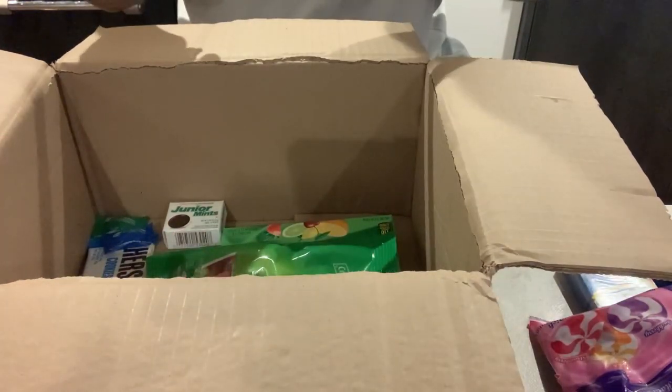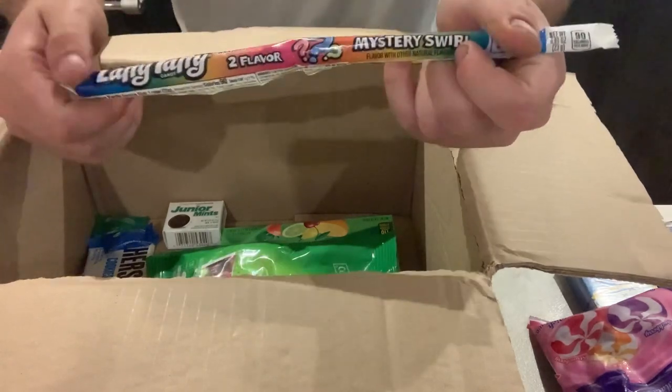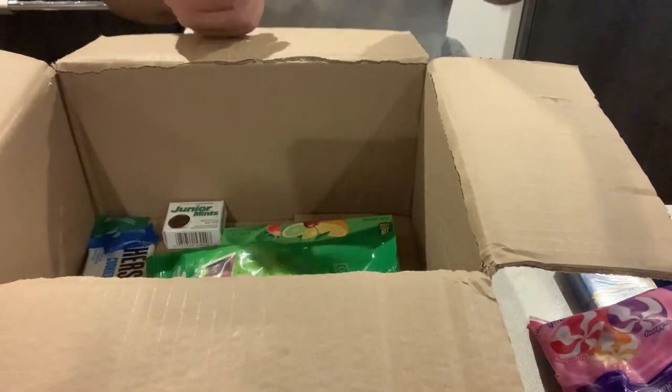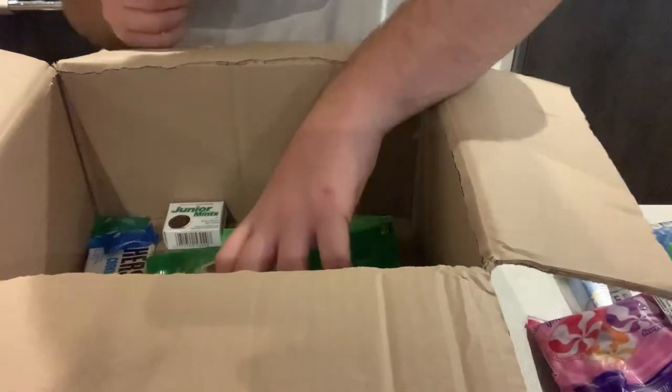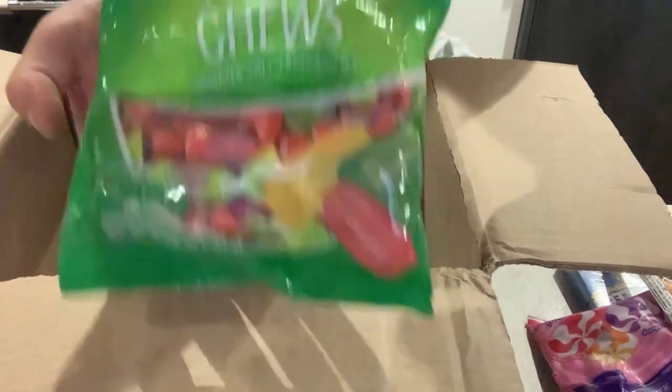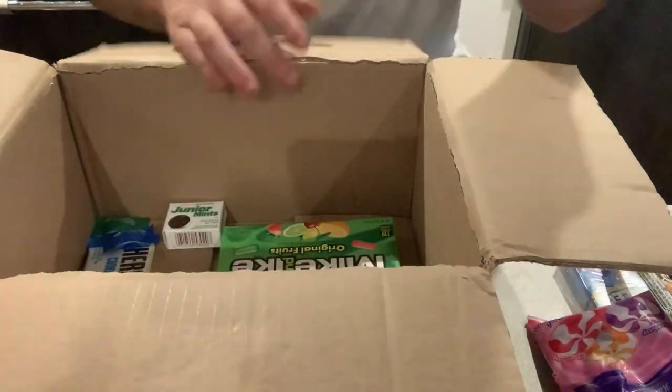We have a Laffy Taffy Mystery Swirl Rope — I've been waiting to try a Laffy Taffy for a while, it'll be quite interesting. We have some Fruit Chews — I don't know how to say it exactly but I think they're probably quite nice.